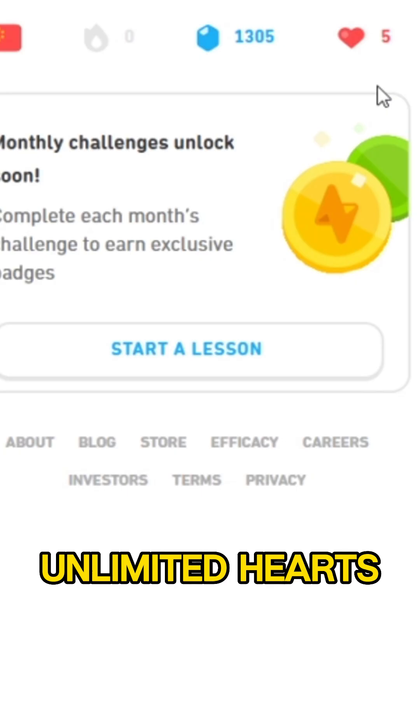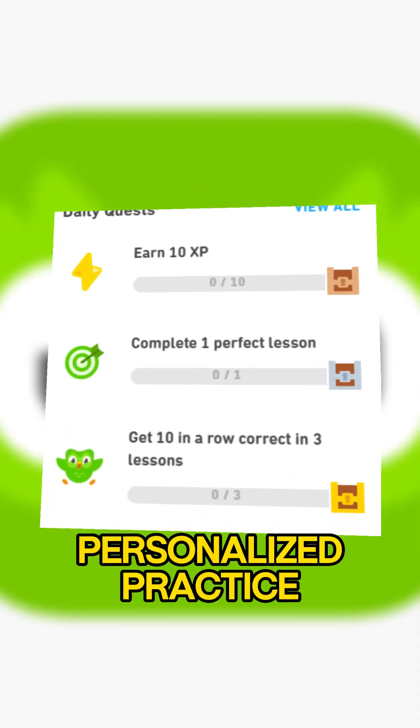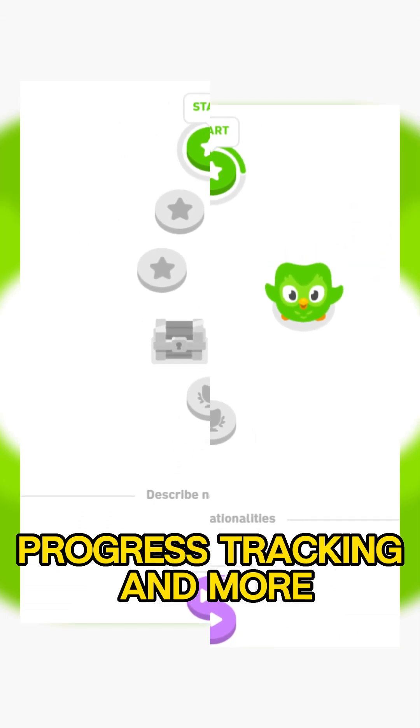Ad-free learning, unlimited hearts, offline lessons, personalized practice, progress tracking, and more.